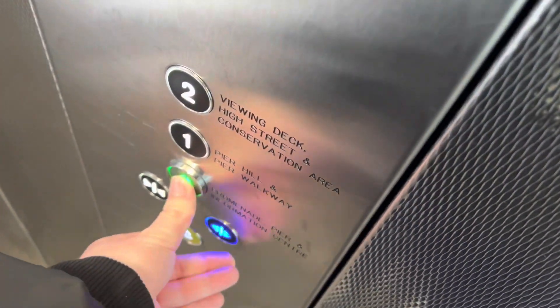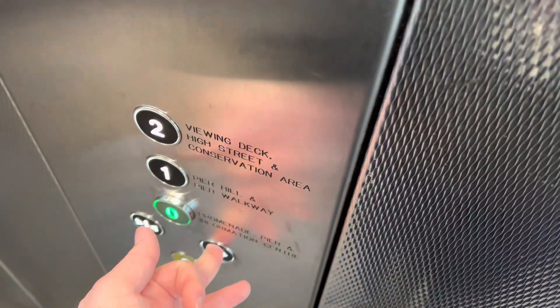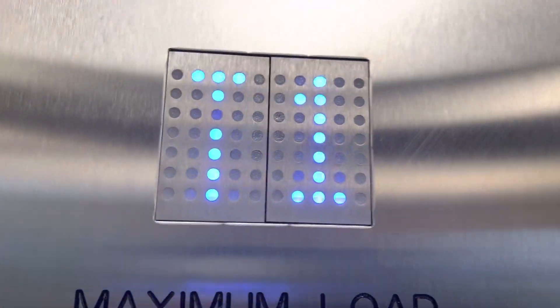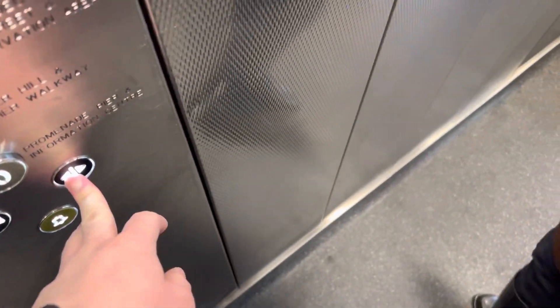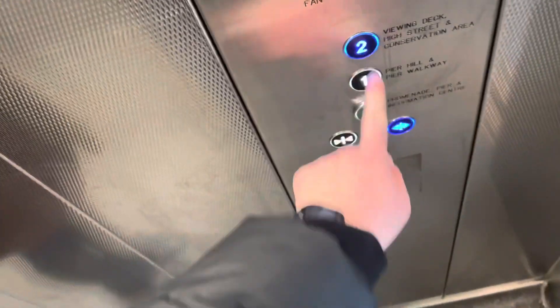Going down, going down. Walk door, walk door. Are you just going to zero? Yes, okay, I'll take you down there. Thank you. Okay, doors closing.